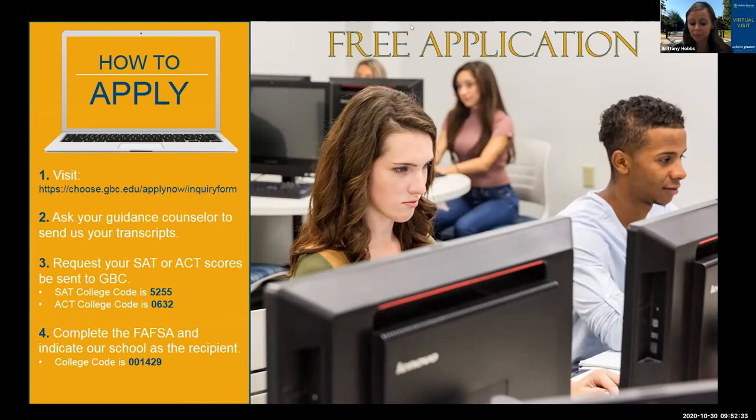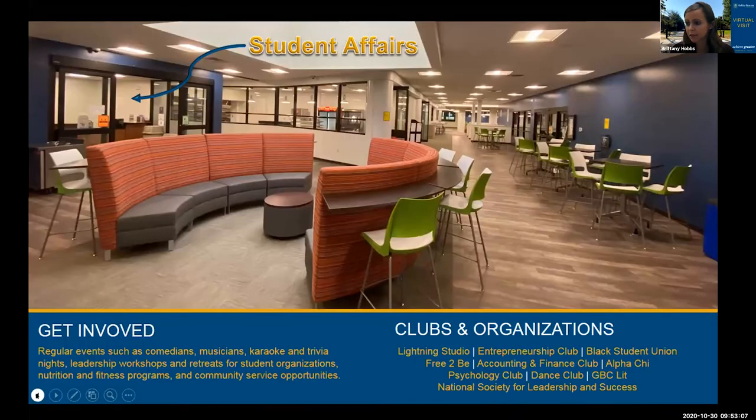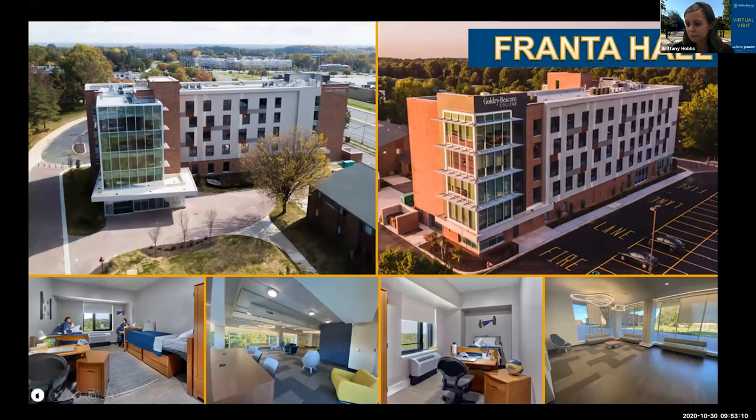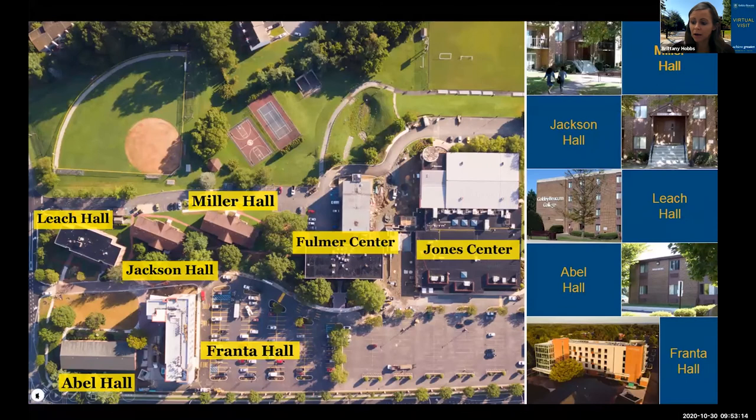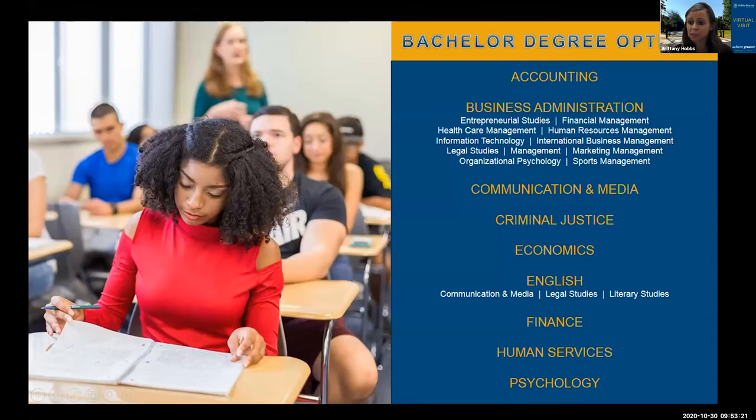We have some questions about different courses and degrees. Someone asked about fashion design and culinary arts. Unfortunately, we do not have a major in either of those at this time. Here are all of the bachelor's degrees we currently offer.